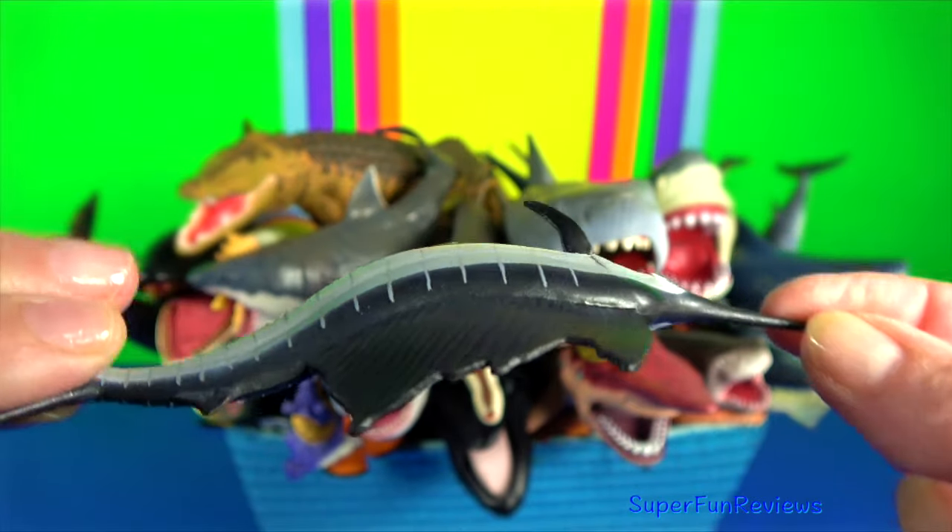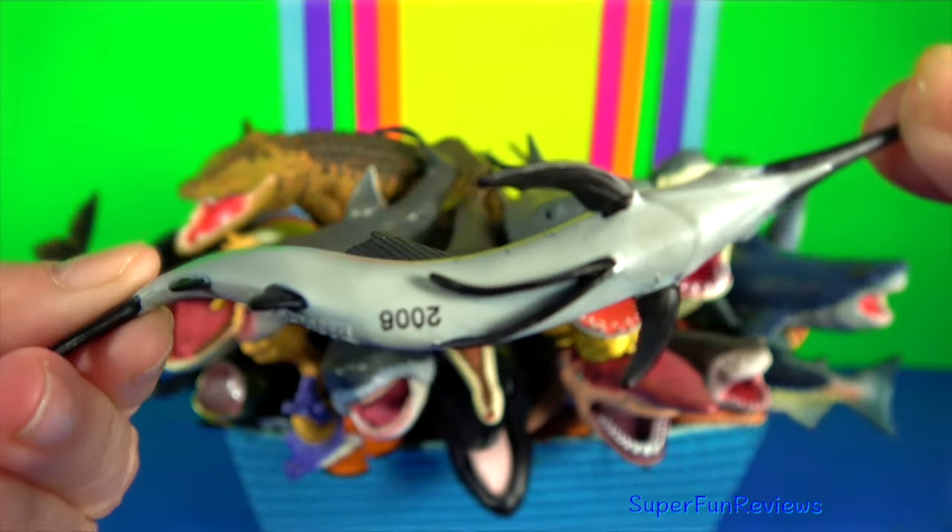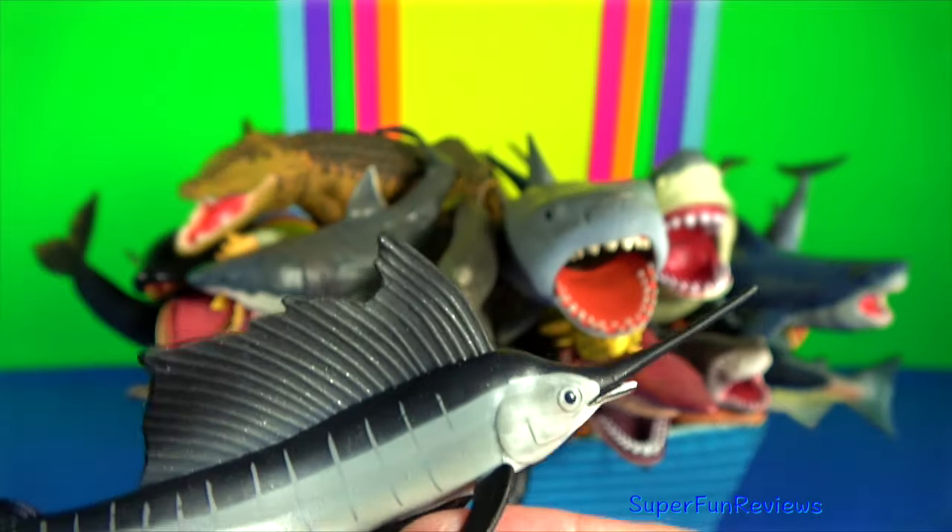Sailfish — the sail is normally kept folded down when swimming and raised only when the sailfish attacks their prey.